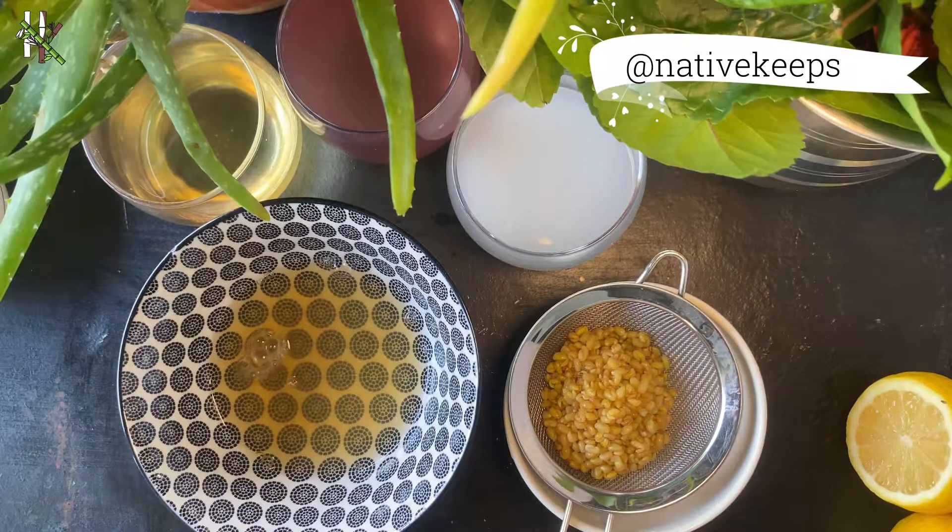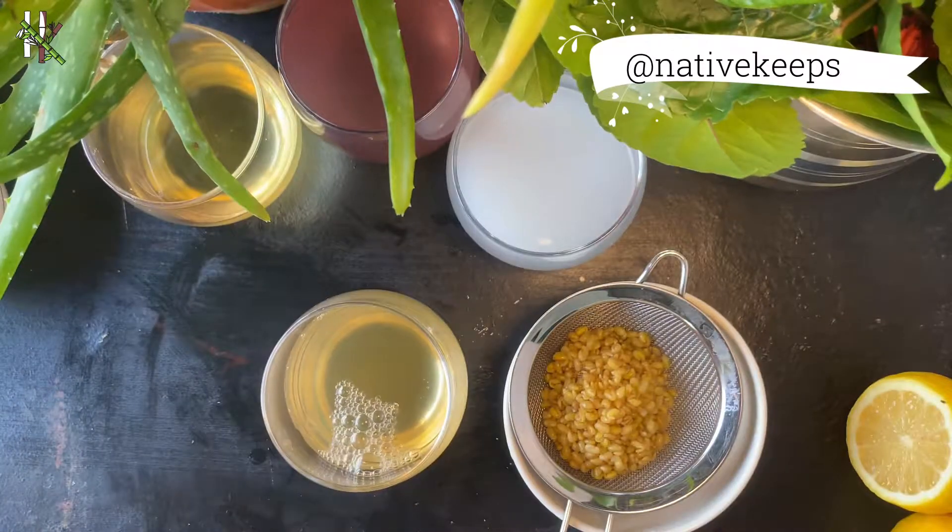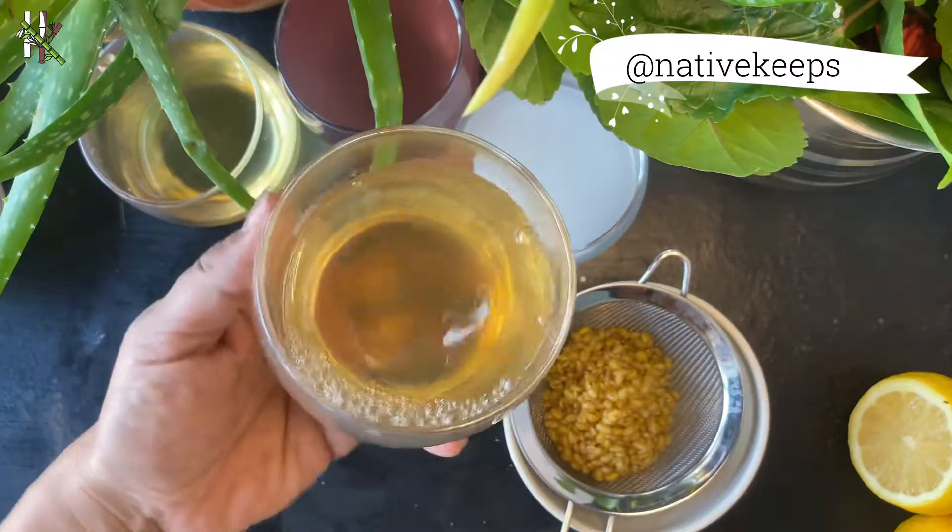Leave the paste on for 20 minutes and then wash as usual. Alternatively, strain the liquid and use it directly on the scalp to condition and rinse your hair.